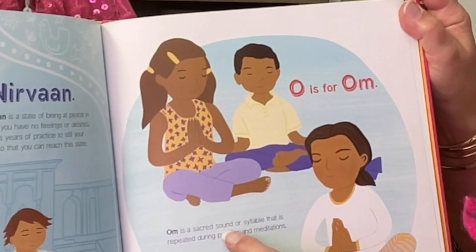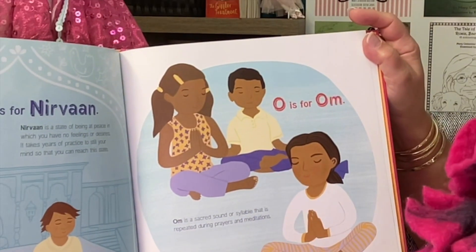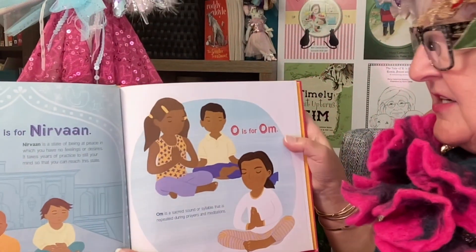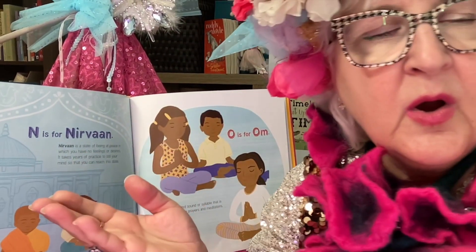O is for Om. Om is a sacred sound or syllable that is repeated during prayers and meditation. Om.